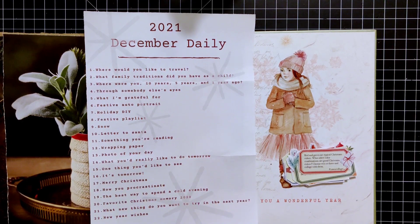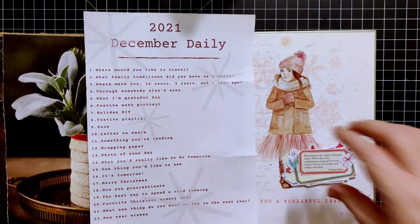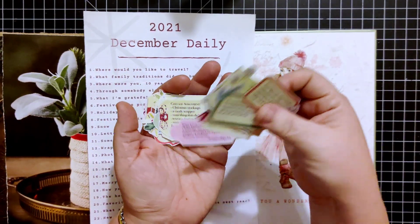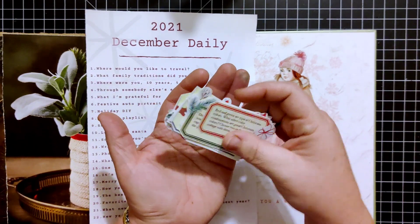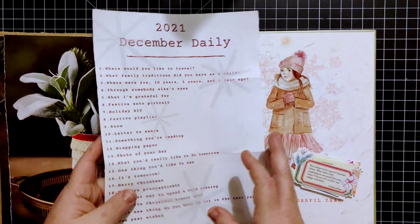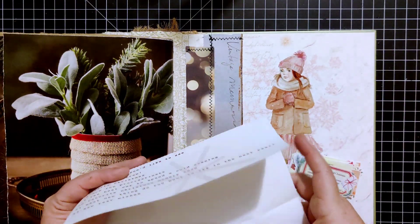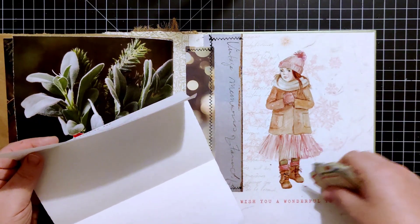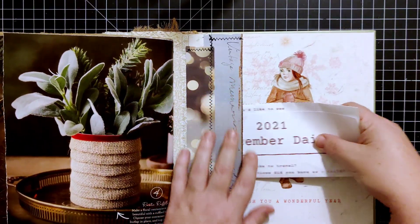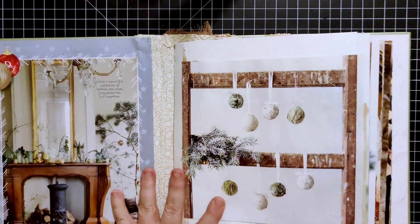Some of those prompts are: where would you like to travel, what family traditions did you have as a child, what I'm grateful for, holiday DIY, festive playlists, snow — all the way from very indescript to very specific. I'm obviously not going to be following them in order. That's just not really something I feel like I should have to do — I'm a rebel. If you want to get Marguerite Miller's prompts, I got the digital kit version. She's also selling a collage book you can use.